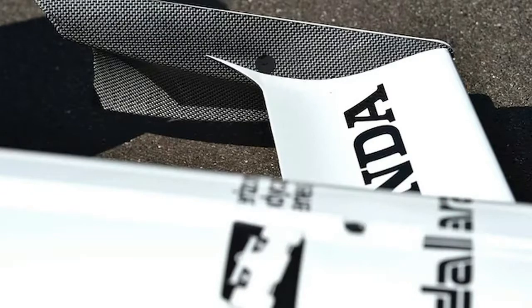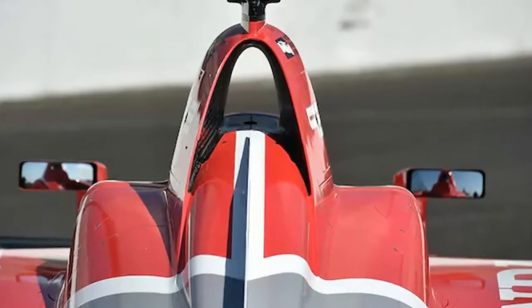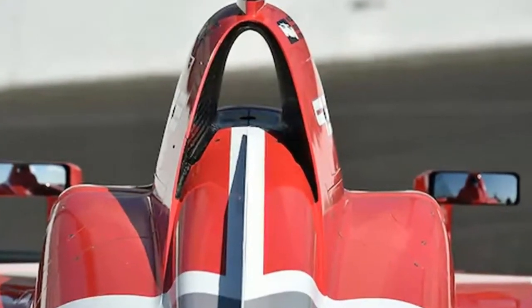PFC is the sole brake supplier. In 2017, IndyCar used carbon PFC and Brembo rotors. This new PFC package includes rotors, pads, calipers, and mounting hardware.